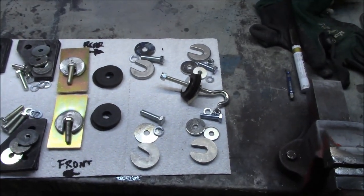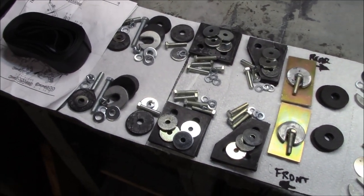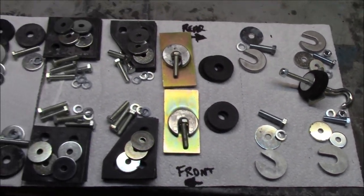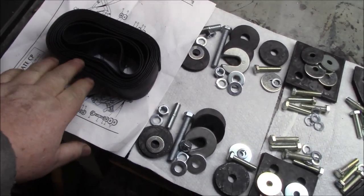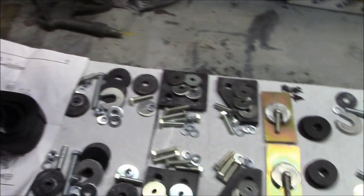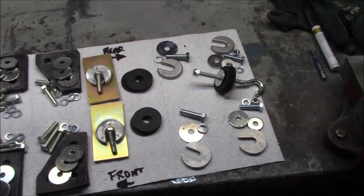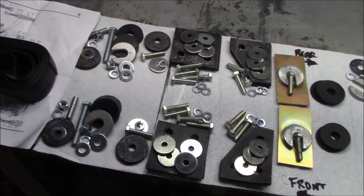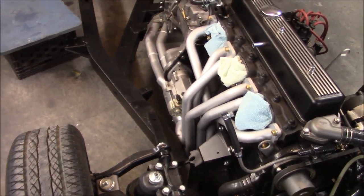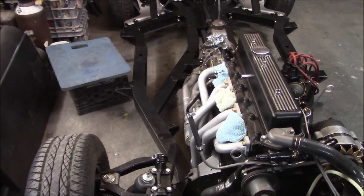If you ever wondered what it takes to screw the body down to the chassis - there it is on full display. To get a body on and off, there are all the fasteners from the rear all the way to the front. These pads actually get glued to the frame rails on top in certain locations, so we'll have to do that tonight as well. This is all laid out, ready to go for tomorrow. Got all the hardware ready. We'll do a little bit of painting, then probably have a quick break for dinner, and then get out here and do a little cleaning and painting.